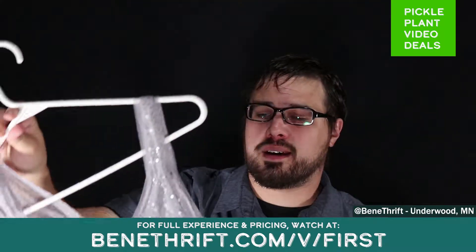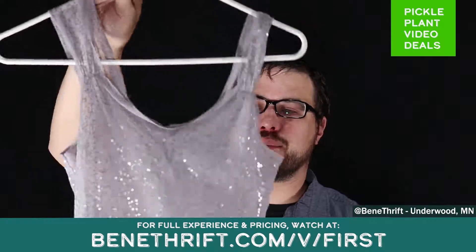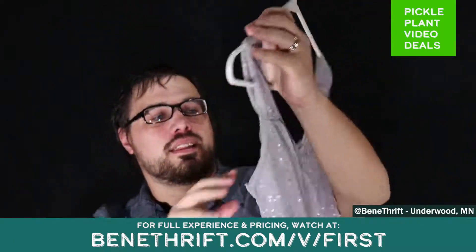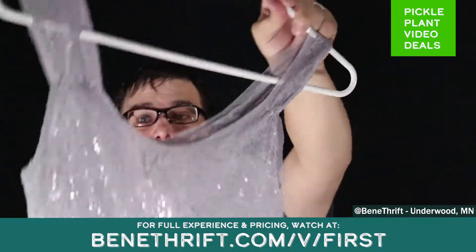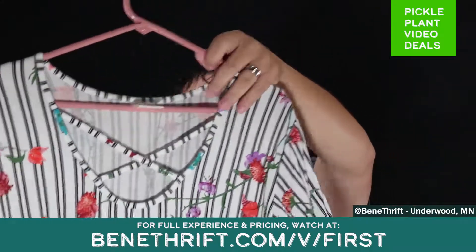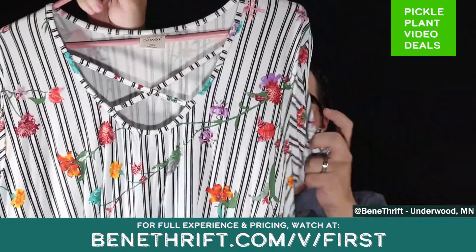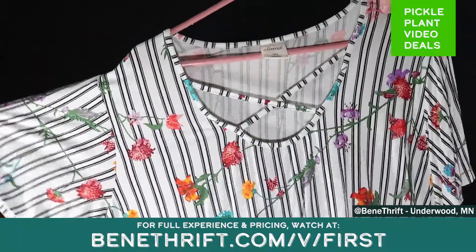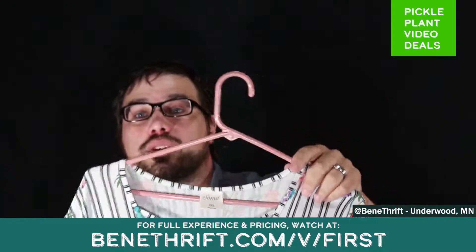Our next item is a sequin sheer tank top from BKE Boutique — that's Buckle. Very nice piece. It's sheer, so you're going to want to wear something underneath. This is a women's large. Very nice deal on this item — this will probably sell very fast. Next up is a Soma cross-neck blouse with stripes and some floral pattern as well. This is an XXL — not something you see every day. This will be at a very good price, so make sure you check the website.